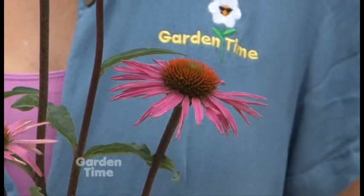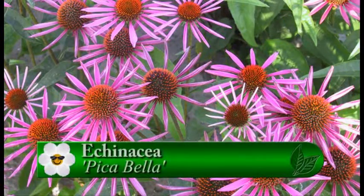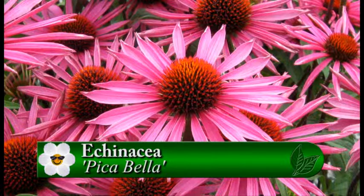The petals are thinner and they're cupped just a little bit, so it has a different effect than other Echinaceas that we know. And I love the center of it — it has that deep orangey bronze cone that stands out so beautiful in the garden.